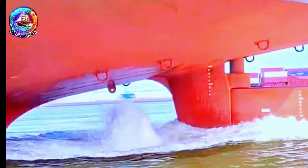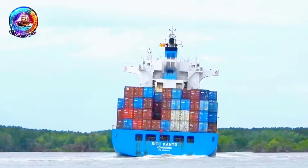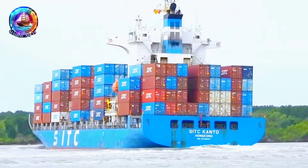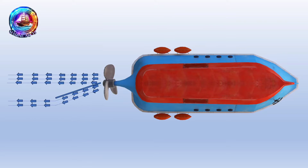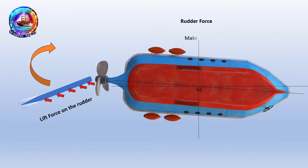So, in regular ships, we use a rudder to steer. It works by using the water's flow to change the ship's direction. If you don't know how a rudder works, please see my previous video — I gave the link in the description.